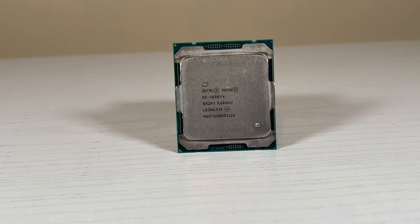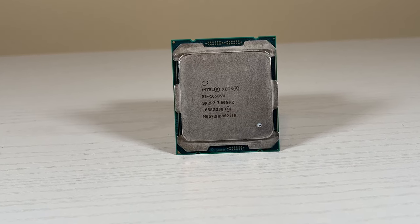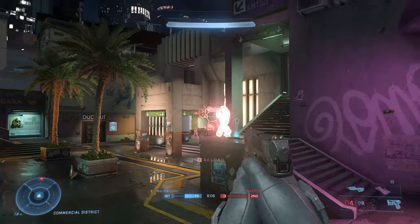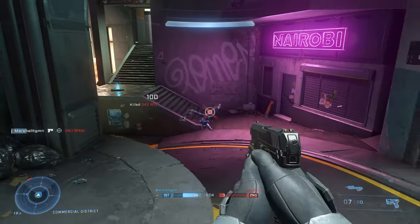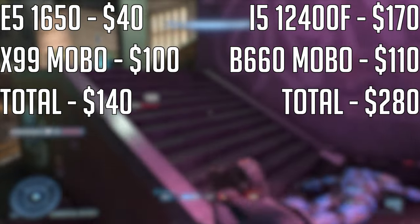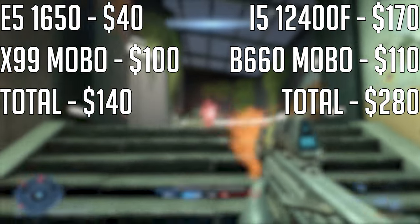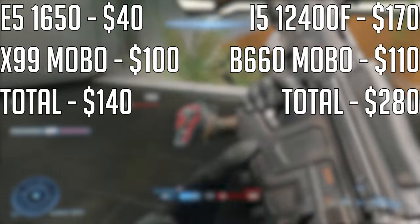So how well did the older 6-core processor age? From this testing, not very well. While it was able to keep up with the i5 in Halo Infinite, it lagged behind in every other title. You could justify the difference by taking a look at the overall platform cost, but even then, if you are looking for purely gaming, I would stay away from this system.